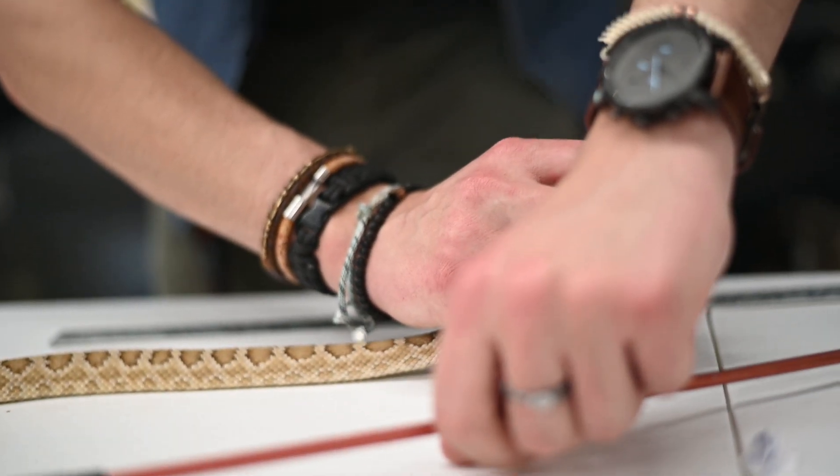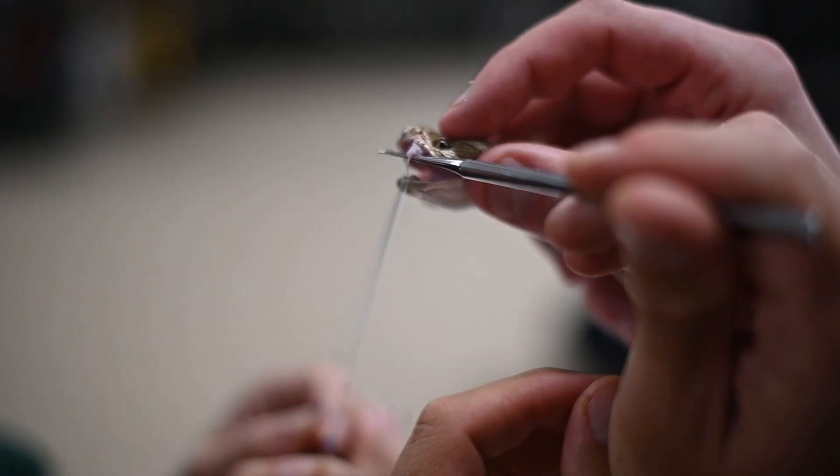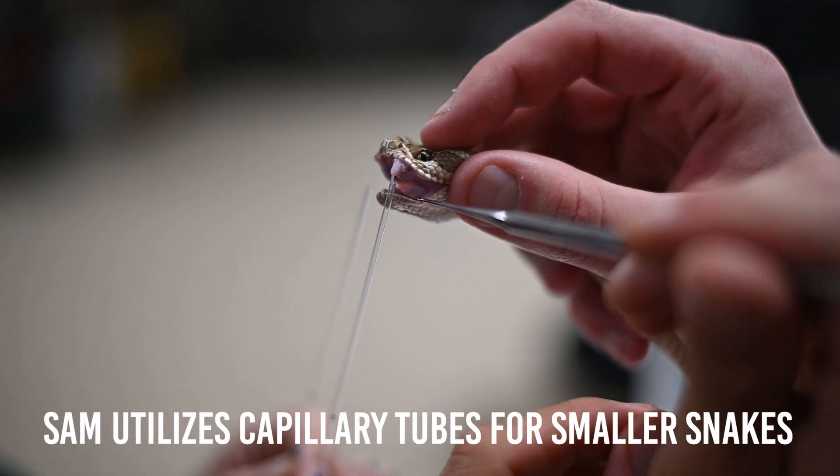I can feel how full these venom glands are already.